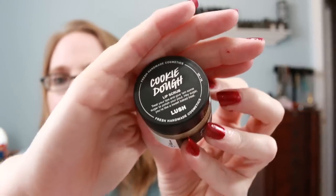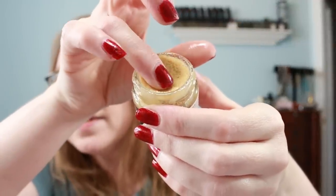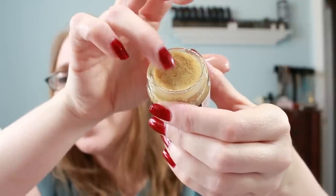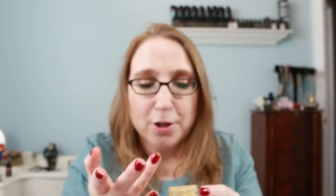I love Lush's lip scrubs — I don't always buy every single one, only the ones that really interest me, and cookie dough lip scrub is exactly the kind of stuff that interests me. It comes in the regular jar and it says 'treat your lips and give them some sugar.' The consistency is nice and soft, not super hard-packed — it literally looks like straight-out-of-the-batter-bowl cookie dough.